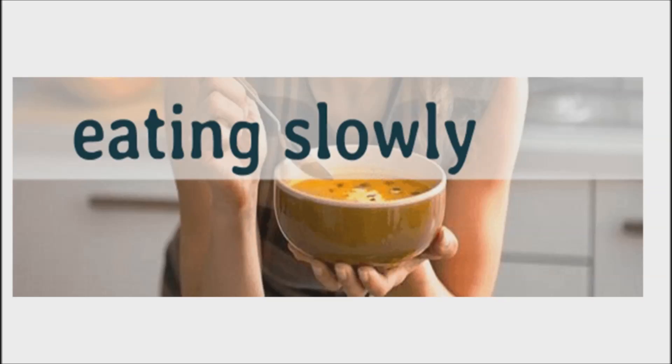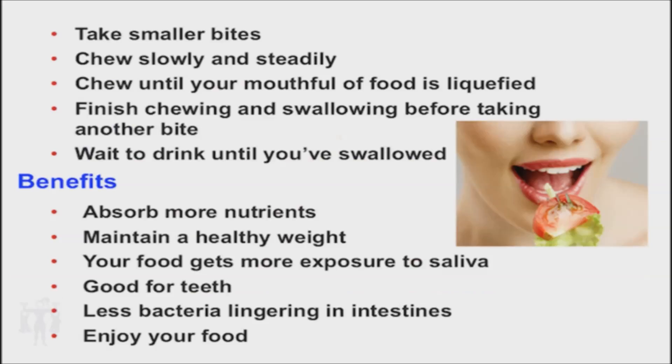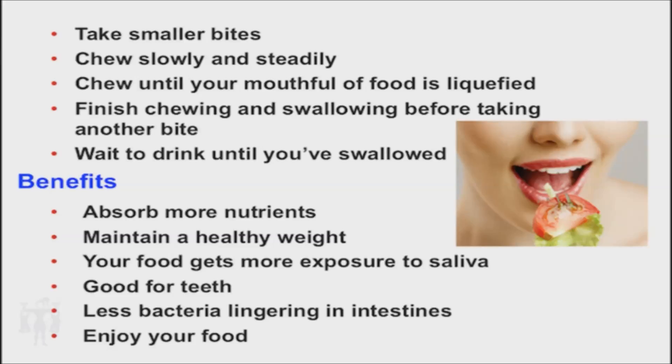Do not eat too fast. Digestion starts in the mouth. Nutritionists suggest that you chew your food properly and eat slower to avoid bloating and gas after eating. This is due to the fact that we tend to swallow excess air when eating and swallowing quickly. The saliva in our mouth has digestive enzymes that aid in breaking down the food before entering the stomach. As a result, it is easier for the stomach to digest the food and absorb all the nutrients it contains. Promoting digestive enzymes in your body can boost the body's natural ability to break down food into its life-giving and healthful constituents.